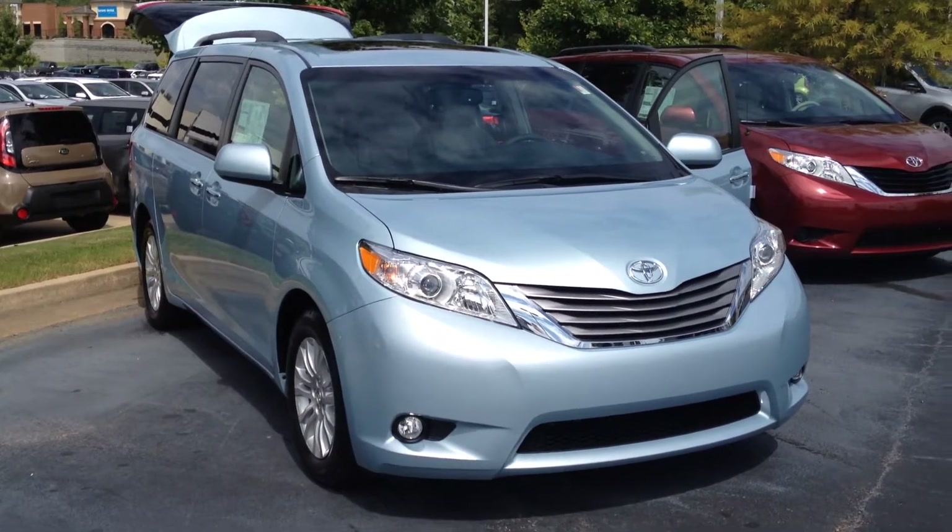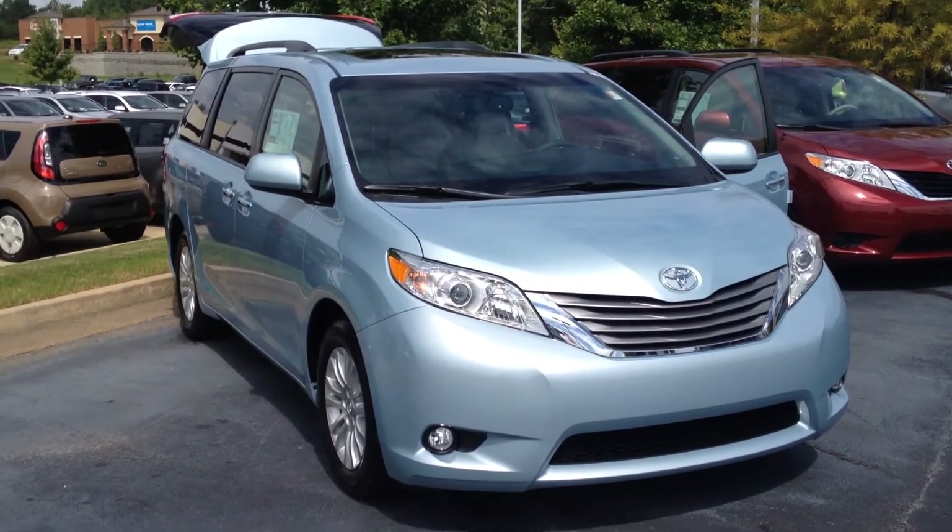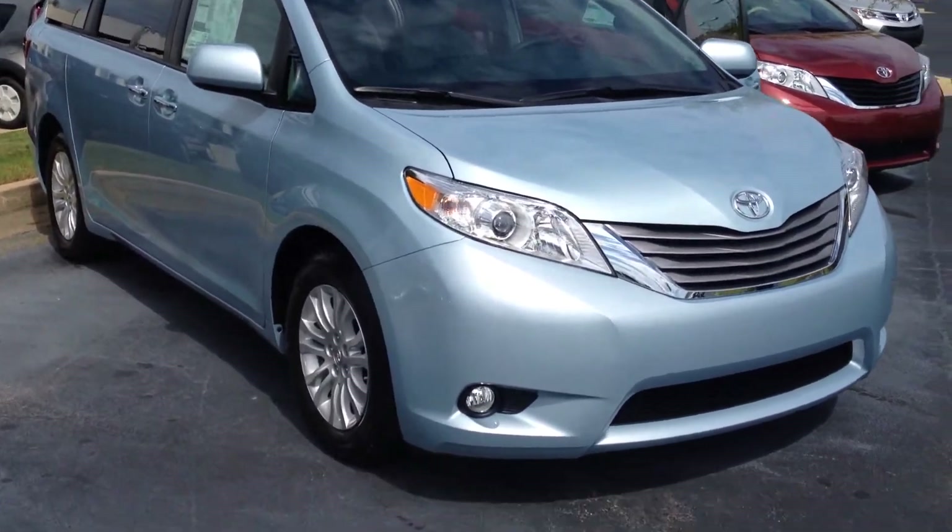Hey Julie, it's Gerald at LaGrange Toyota. I wanted to show you the first 2015 Sienna on the block, all-new color, the Sky Blue Pearl.